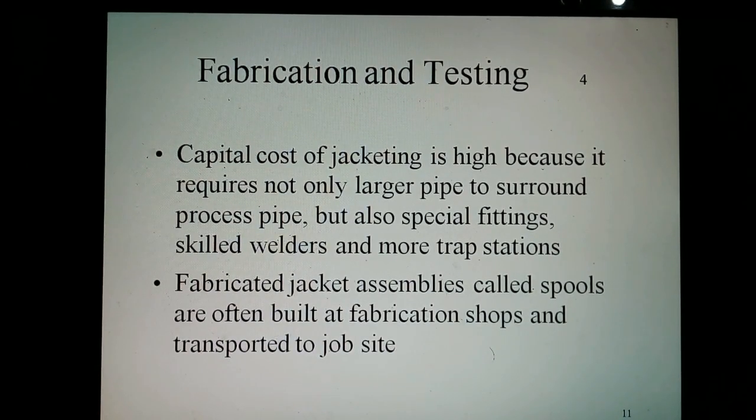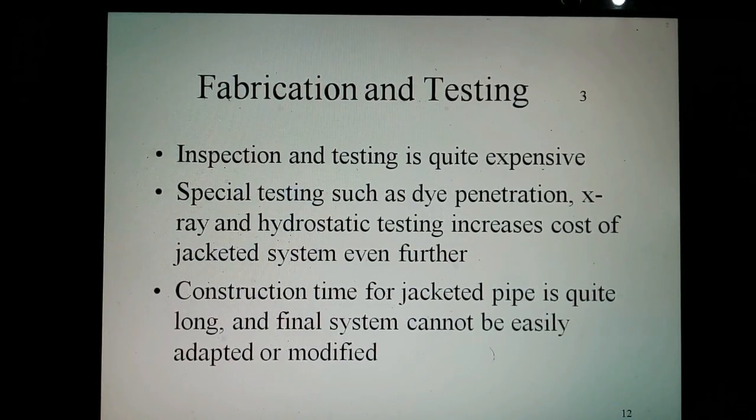Fabrication and testing: The capital cost of jacketing is high because it requires not only a larger pipe to surround the process pipe, but also special fittings, skilled welders, and more track stations. Today, fabricated jacket assemblies called spools are often built at fabrication shops and transported to the job site. Inspection and testing is quite expensive. Special testing scheduled by penetrant, X-ray, and hydrostatic testing increases the cost of a jacketed system even further. Construction time for jacketed pipe is quite long, and the final system cannot be easily adapted or modified.